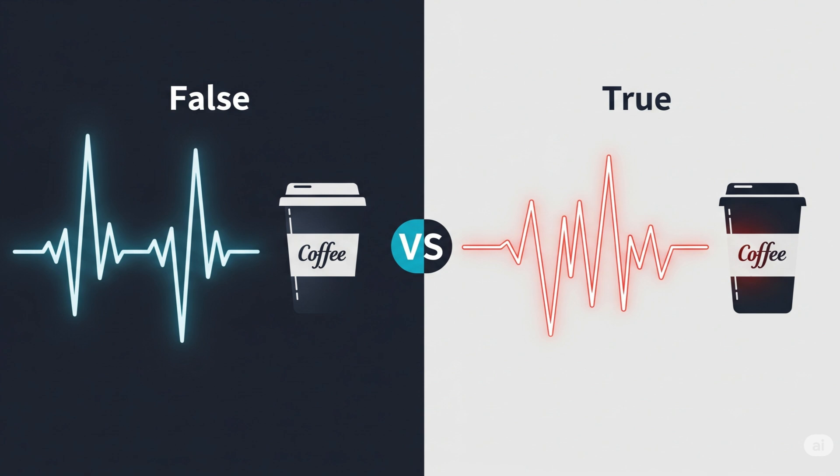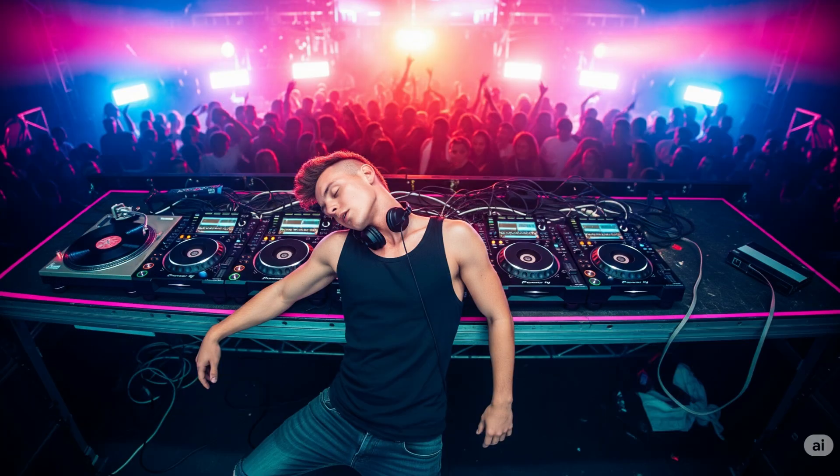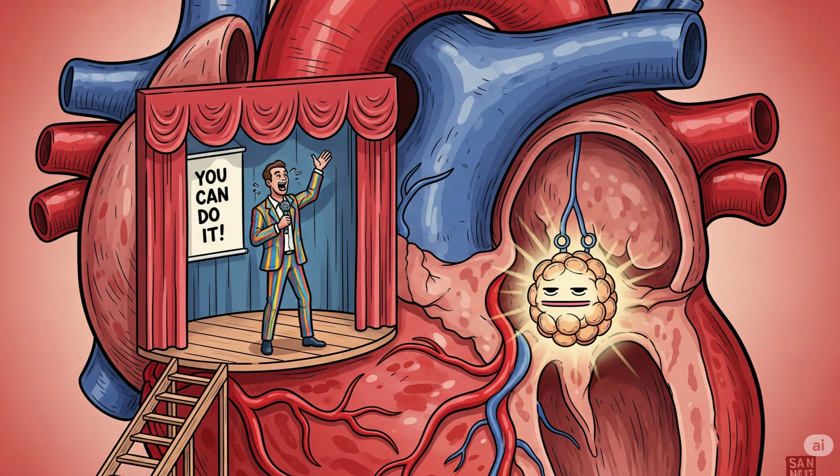Myth number one: more coffee equals a stronger heartbeat. False — think jittery, not strong. Myth number two: only older adults get arrhythmias. Tell that to the 23-year-old EDM DJ who passed out mid-set. Myth number three: you can train your heartbeat speed like a muscle. Sorry, the SA node ignores motivational speeches.